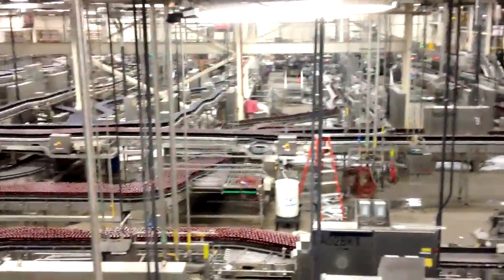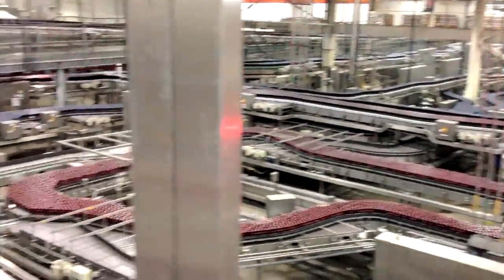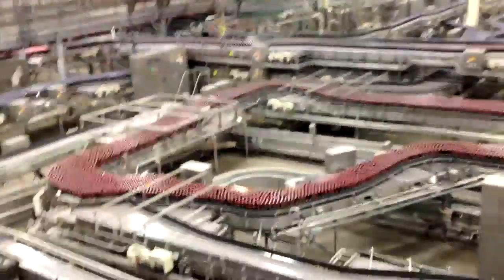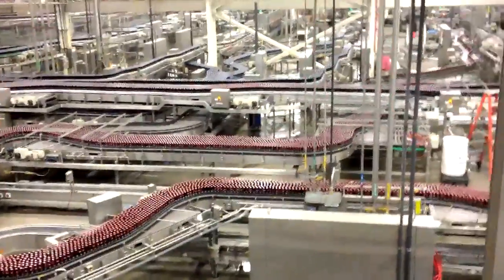All of this used to be empty, flat, open area. After a whole bunch of installations of equipment — power, panels, control systems — we have a fully functional, 90-plus percent efficient line.